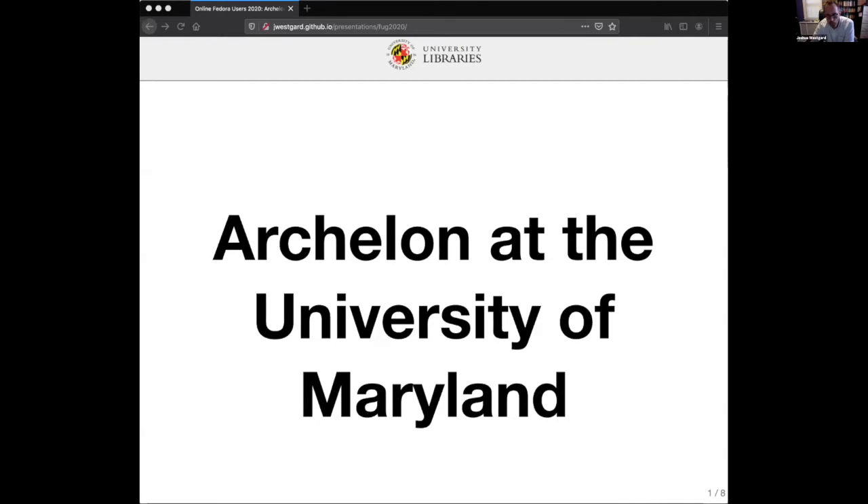One major milestone we've recently achieved — actually happening as I speak — is that the application is in final testing for production release. It's essentially an administrative interface for our repository system called Archelon, and that's what I'm going to be talking about today.